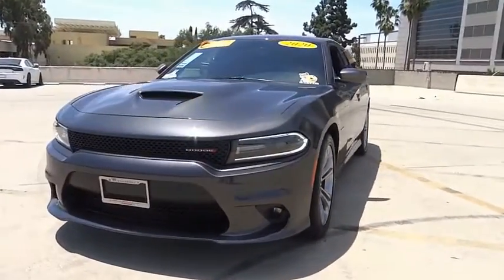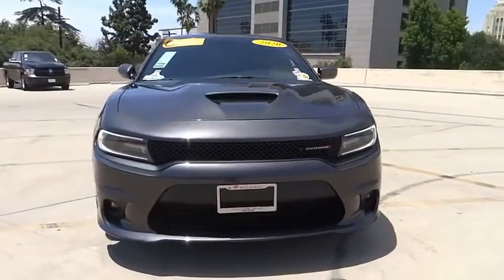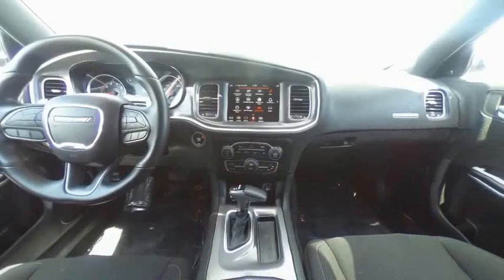Fog lights, speed control, four-wheel disc brakes, front license plate bracket, and rear window defroster.